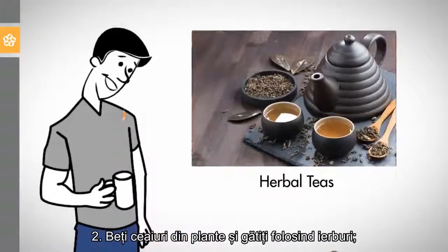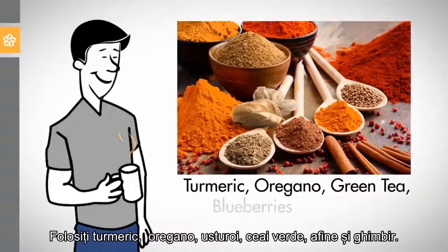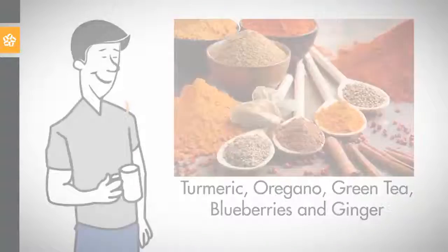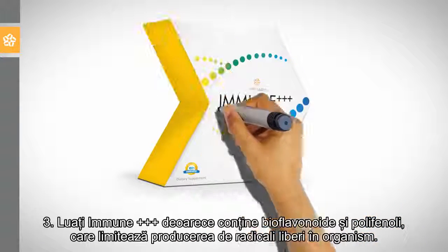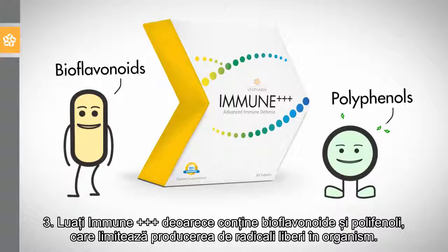2. Drink herbal teas and cook with herbs. Use turmeric, oregano, garlic, green tea, blueberries, and ginger. 3. Take Immune 3 Plus because it contains bioflavonoids and polyphenols that limit free radical production in the body.